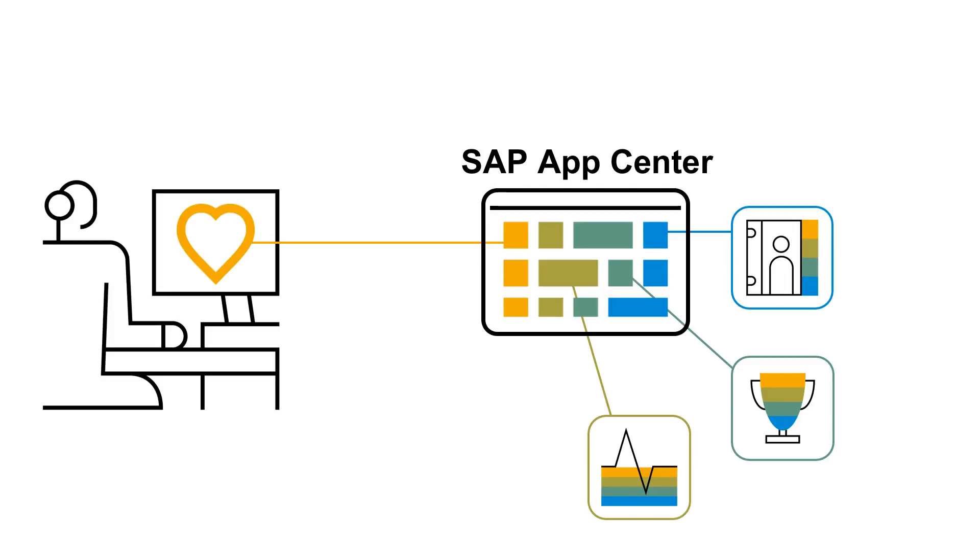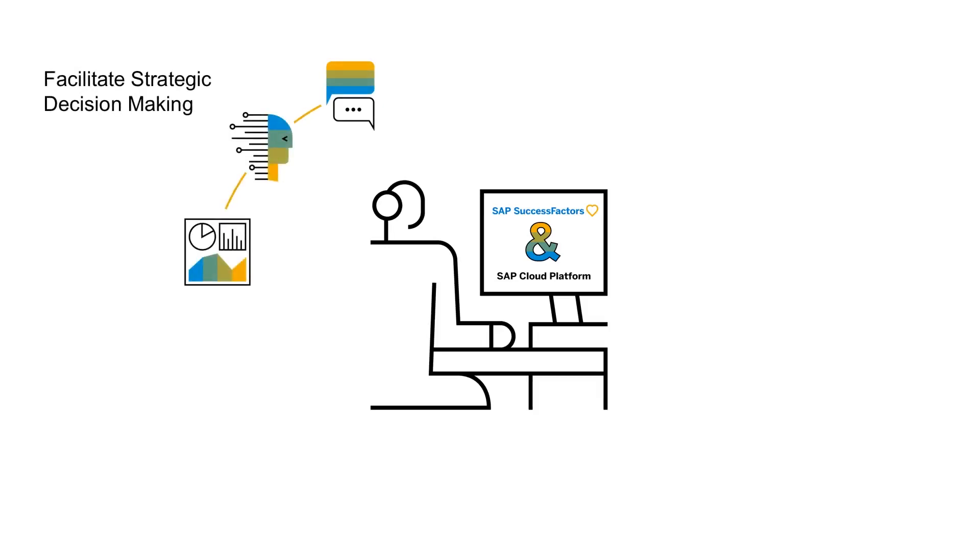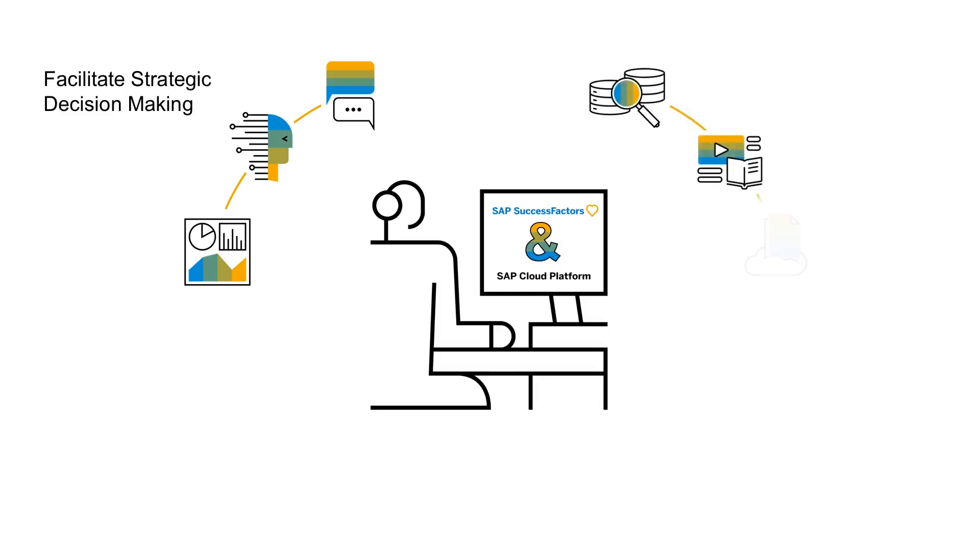This ensures a seamless user experience, putting your people at the center of your business. HR is a highly innovative space, and its future holds endless possibilities. SAP Cloud Platform empowers you to use cutting-edge technologies like chatbots, machine learning, or powerful analytics to facilitate strategic decision-making. You can unlock data from multiple sources and leverage it in powerful ways to write the future of HR.